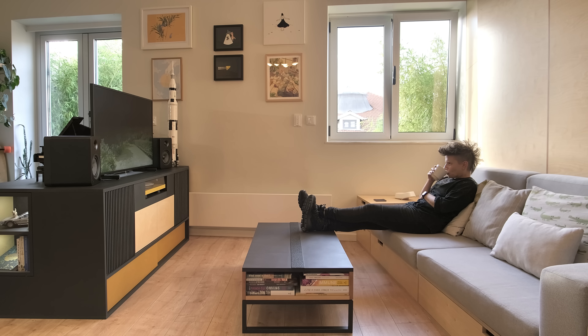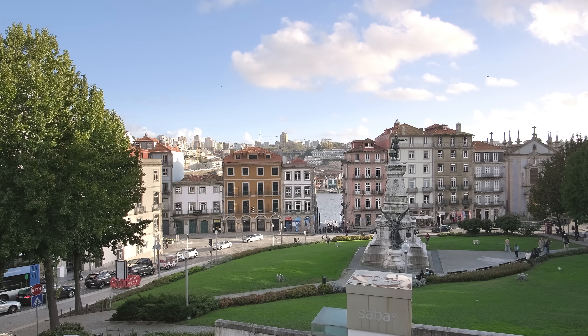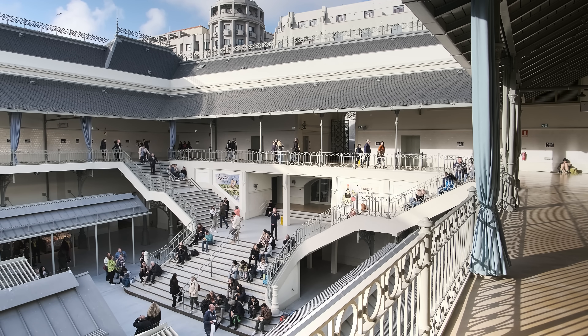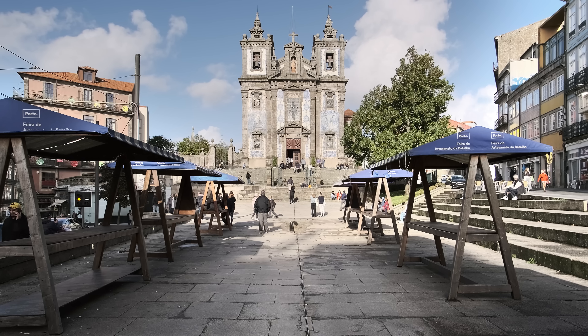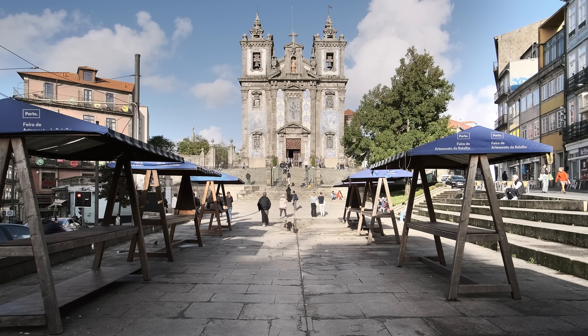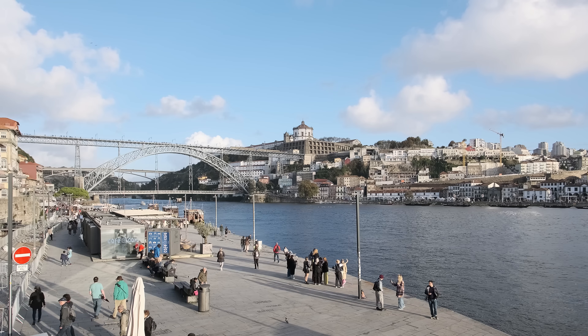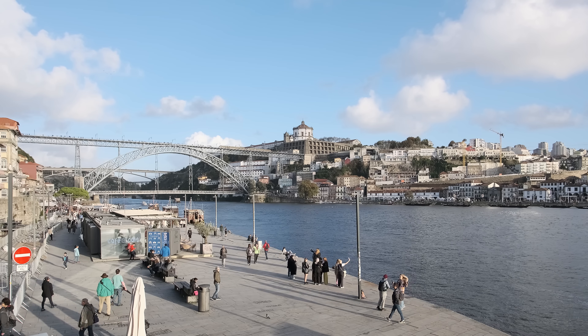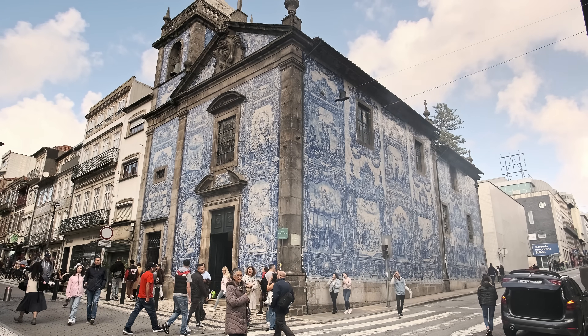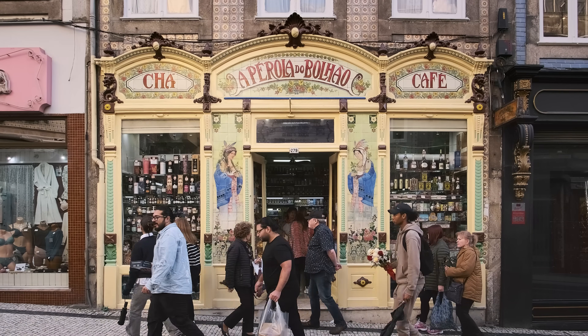The apartment is in downtown Porto, Portugal. This is the old part of the city with many historical buildings and very characteristic tile work that can be seen in the facades. We are a few minutes' walk from the river and also close to the theater, an old cinema and cafes. It's a lively and lovely neighborhood.